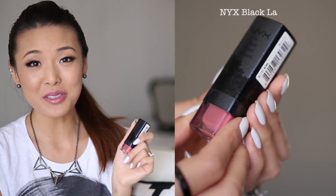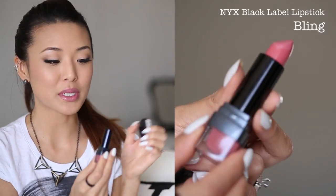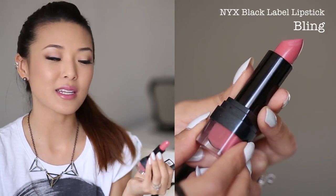Now let's get into my favorite lipsticks. The first lipstick I wanted to talk about is a NYX Black Label lipstick. This is an oldie but a goodie for me — I've loved this one for a long time. The shade is in Bling. As you can see it's just a nice medium warm pink. It's on my lips right now. It's very hydrating so it's easy to wear on a daily basis — you don't have to be too careful and always use a mirror every time you wear it. It also leaves a nice glossy finish and it smells like grape bubble gum, which is always a bonus.